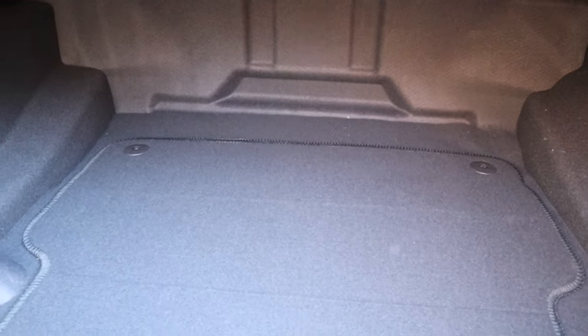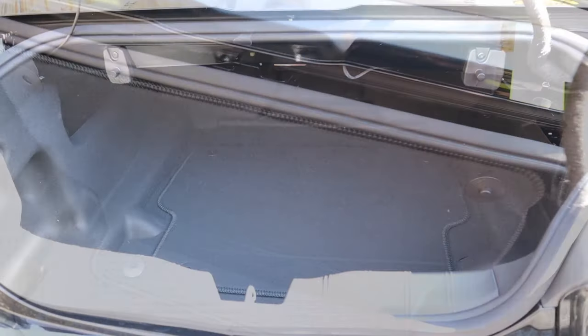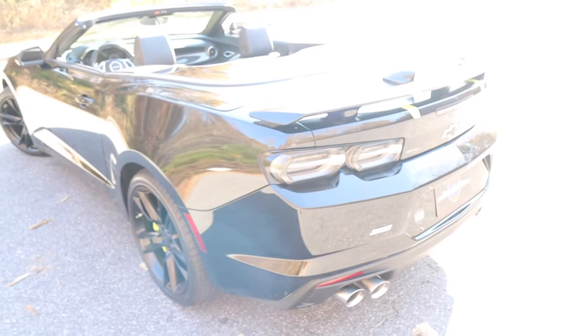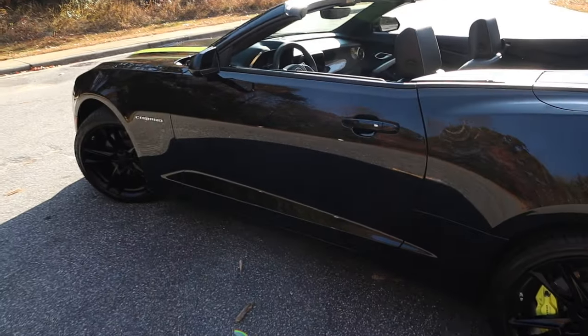When you have the top up, you can actually put that divider down and that gives you some more storage in the back. So it is still usable even with the top down. It's nice that you can put things in there so that you don't have to worry about putting the top down on the fly.